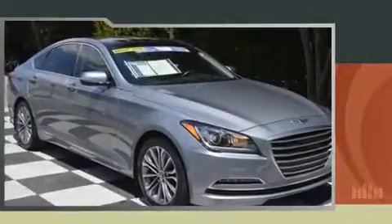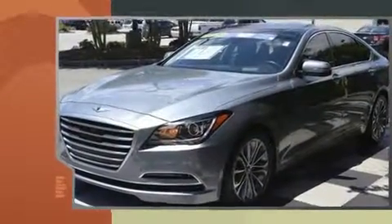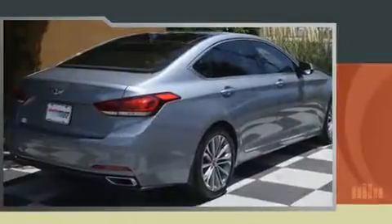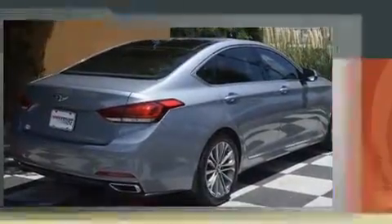Sensibility and practicality define the 2015 Hyundai Genesis. This four-door, five-passenger sedan just recently passed the 20,000 mile mark. Under the hood you'll find a six-cylinder engine with more than 300 horsepower, providing a spirited yet composed ride and drive.